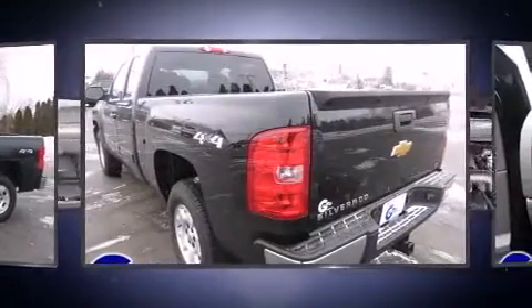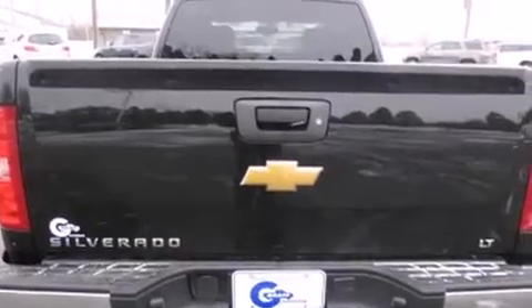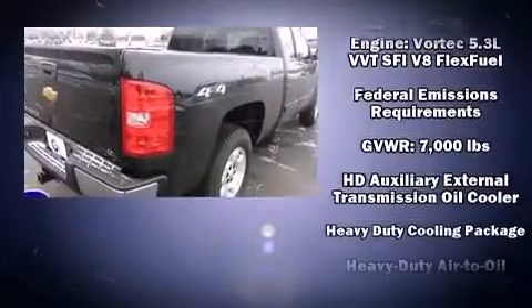Top features include power windows, front and rear reading lights, one-touch window functionality, fully automatic headlights, heated door mirrors, a trailer hitch, and more.